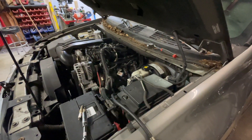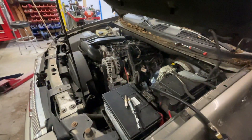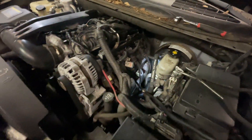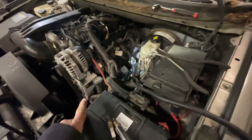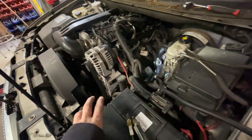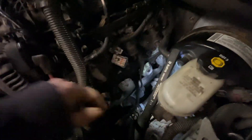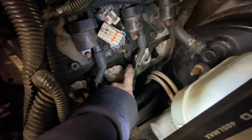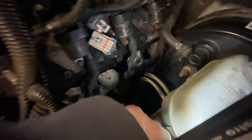I ran a code check on it and I started deactivating cylinders and found out that cylinder number seven — which is the back corner on the driver's side — is the problem. So we're going to go ahead and run a compression test. The cylinders go one, three, five, seven on this side, and seven is the problem cylinder. We're going to check compression on number five next to it to give us something to compare it to.